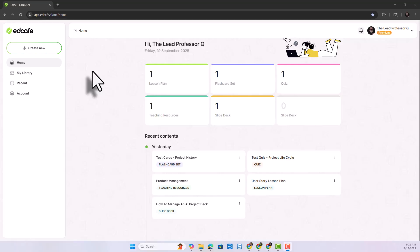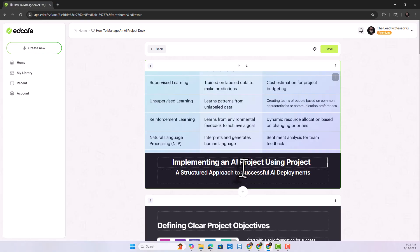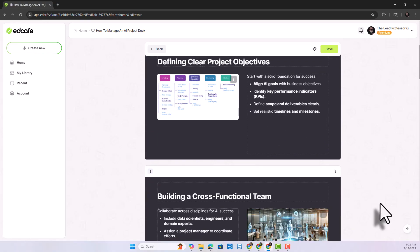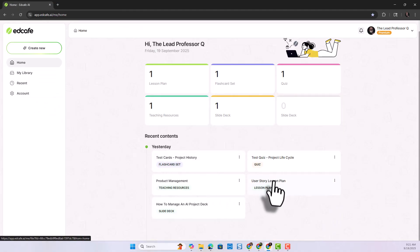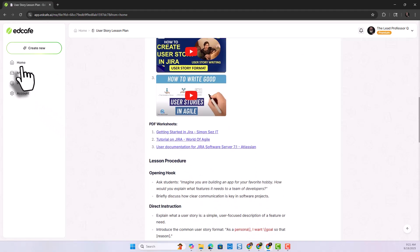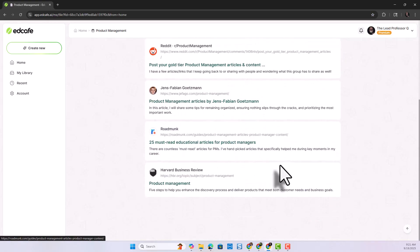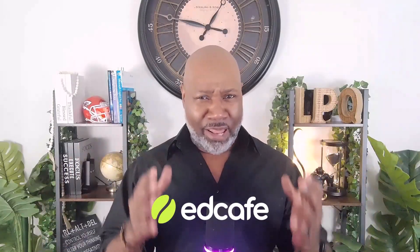This is to all my K-12, college, university educators, and corporate trainers: are you ready to supercharge your teaching with AI? I've been in the classroom for over 15 years, and EdCafe AI is the toolkit I wish I'd had sooner. It helps you create interactive, personalized learning materials in minutes. Whether you're building lesson plans or engaging diverse learners, EdCafe makes it seamless, smart, and student-centered. Try it out — the link is in the description. Let's educate and teach smarter, not harder.